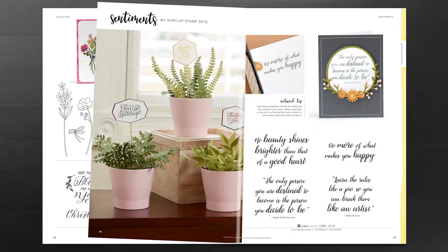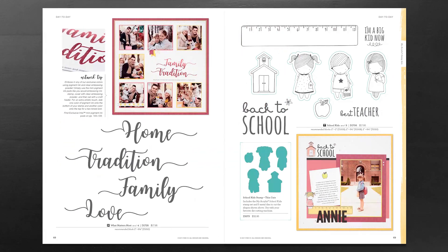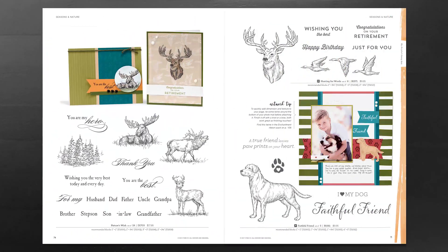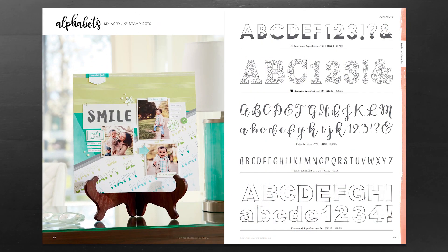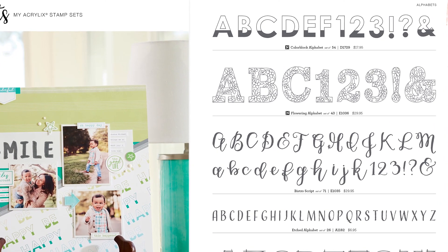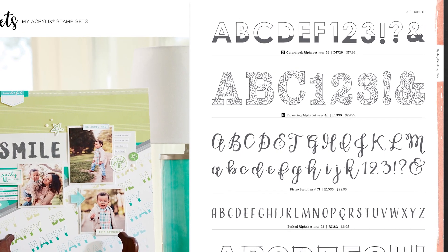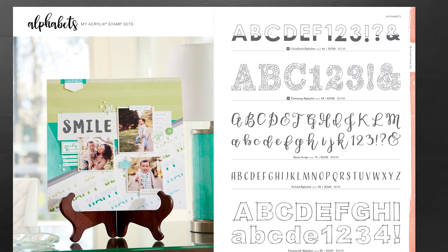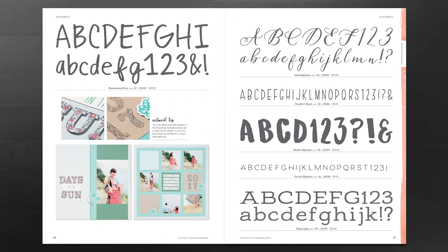In addition to our gorgeous new paper fundamentals, we also have an assortment of beautiful stamp sets. These are separated by occasions and themes, making it easy to find exactly what you're looking for in the idea book. Alphabets are always a great addition to your stamp collection, and we have two brand new ones: the Color Block alphabet and our Flowering alphabet. These combined with our other alphabet stamp sets give you a great variety of fonts for your creative projects.